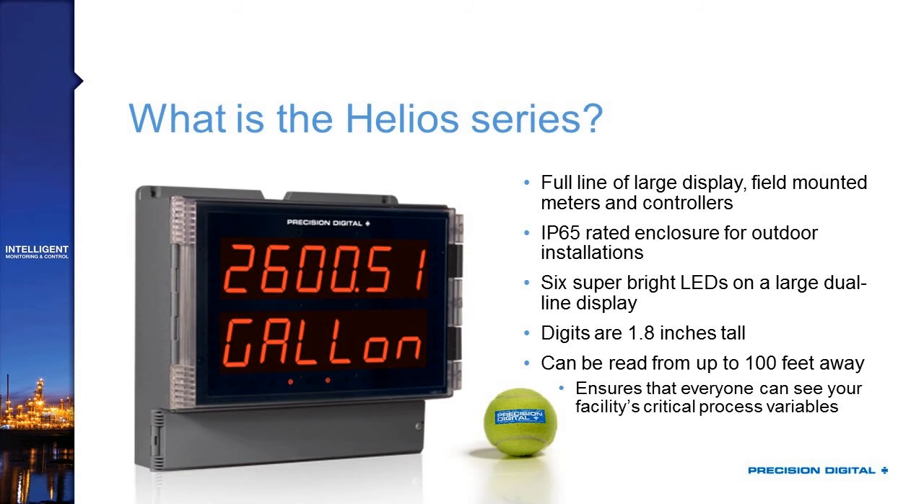All right, well, thank you, Devin. I'd be happy to do just that. Given we're here today to talk about the Helios series, the pressing question is: what is the Helios? The Helios, as you can see in this first bullet here, is a full line of large display, field-mounted meters and controllers.